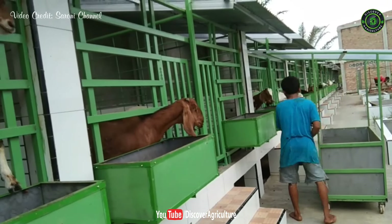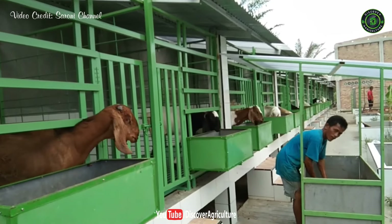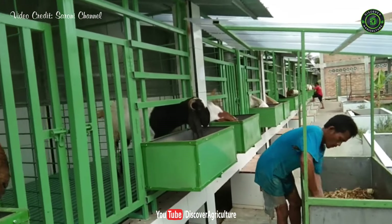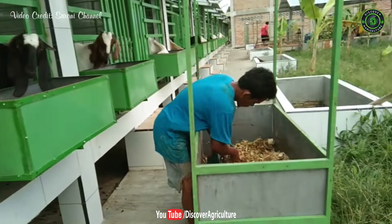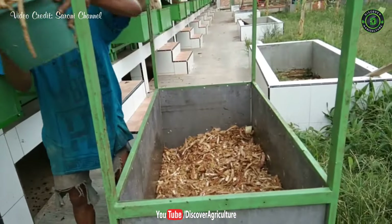Proper combination of all these components is necessary to provide needed comfort to animals. In the era of changing climate and weird patterns of rainfall, new diseases have entered the animal production system. Controlled housing could be the solution for these problems, but its installation is expensive. At present, very little systematic study is being conducted on goat housing in India.